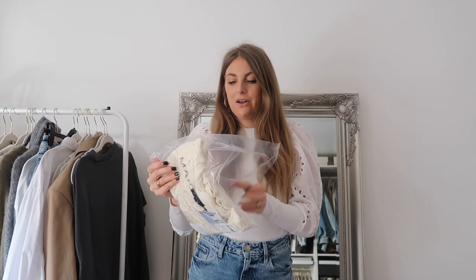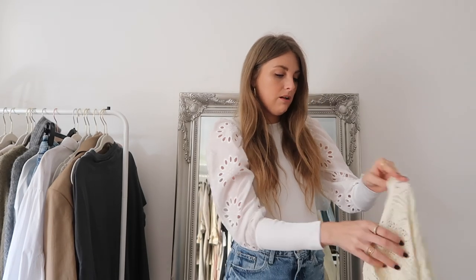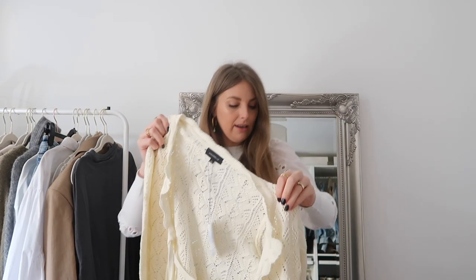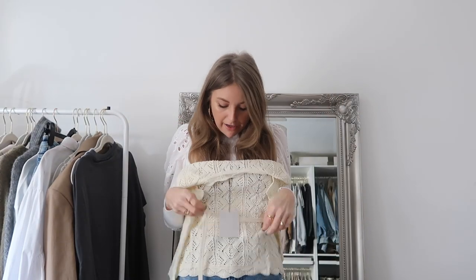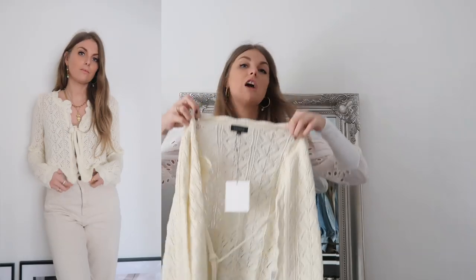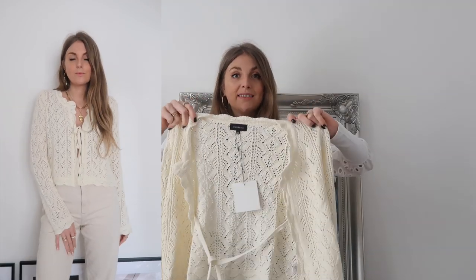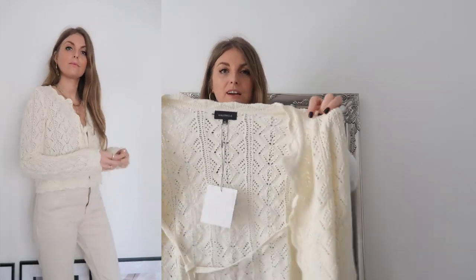I picked quite a lot of knitwear. This next piece is from Major L - I love Major L. It's a little tie-front cardigan that looks cute open but also tied up as a top. Again, cute with joggers, jeans, or over a little dress in spring.